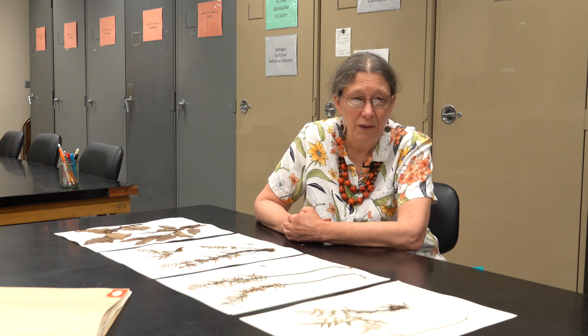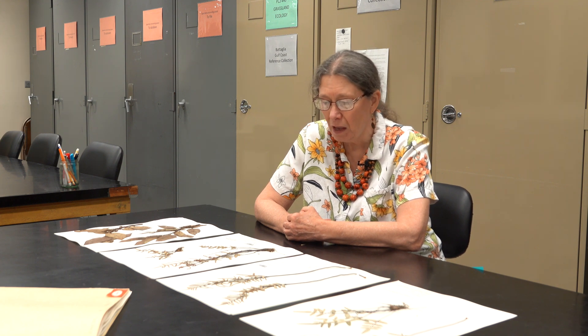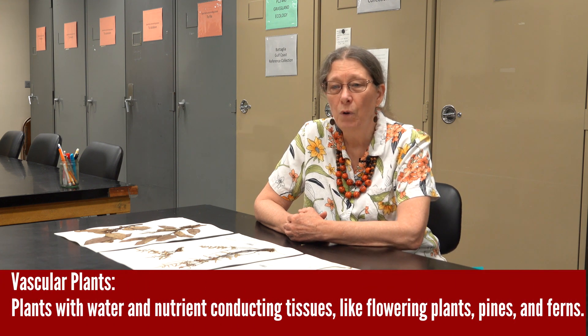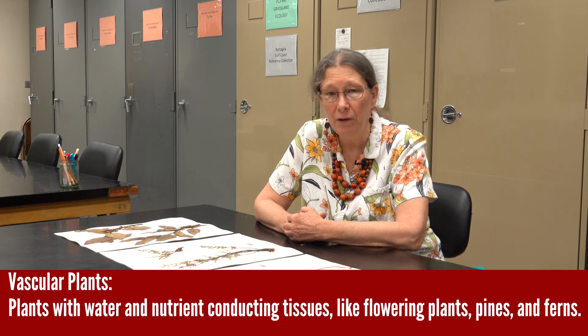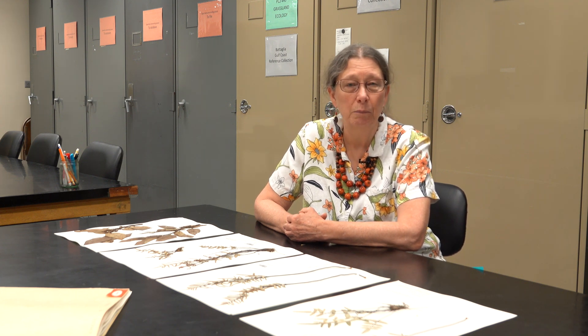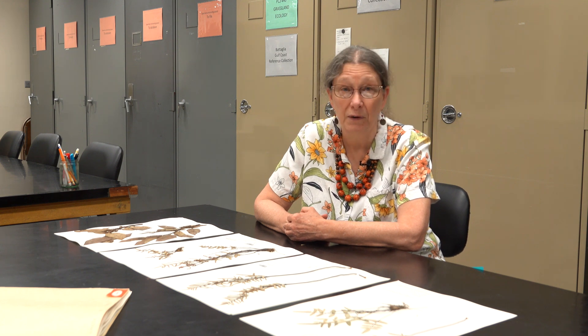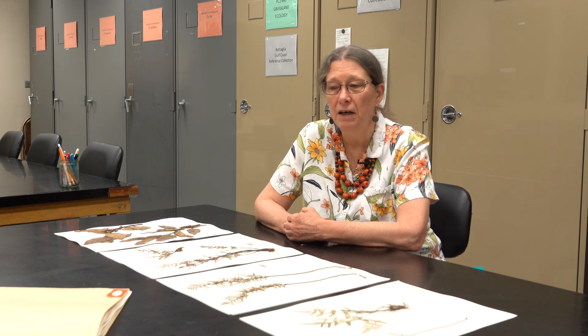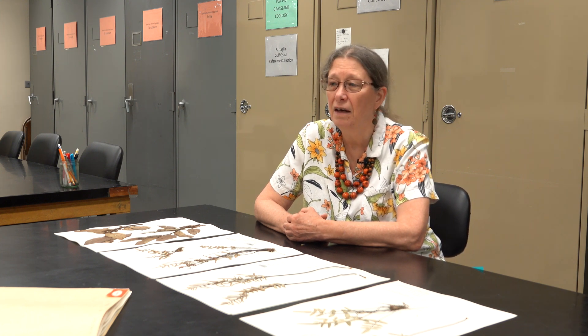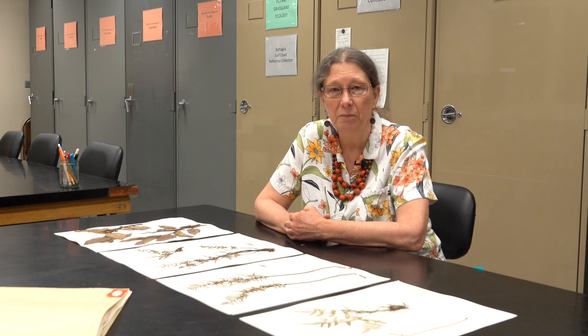Today we have roughly a hundred thousand specimens. These are primarily of vascular plants. Most of our collections are from Illinois — about 50 percent of our collections are from Illinois with a very heavy preponderance of specimens from southern Illinois. That's really our strength: we have very strong holdings in the local collection. We also have specimens from the rest of the United States and from throughout the world, and these collections are used in teaching, particularly teaching plant systematics, so we have a broad representation of plant families.